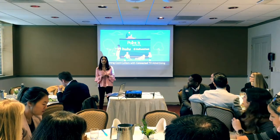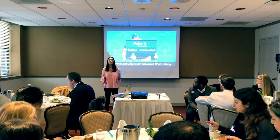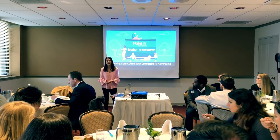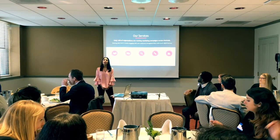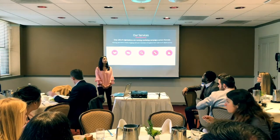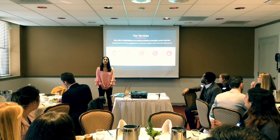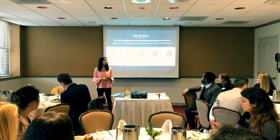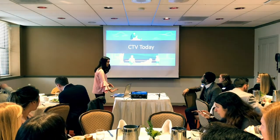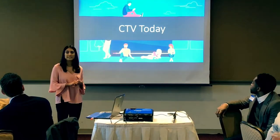Welcome to your digital marketing campaign. I'm happy to have Joe from Hulu and Blake from The Trade Desk, two partners leading the connected TV space right now. A little background about Point It: I'm on the programmatic team but work closely with the search, social, and SEO teams to create a holistic marketing program for clients. I want to talk about what connected TV is today.